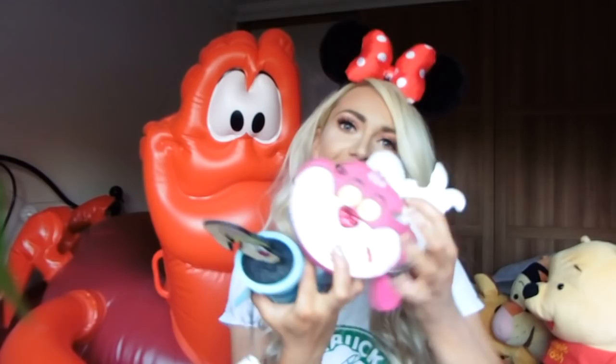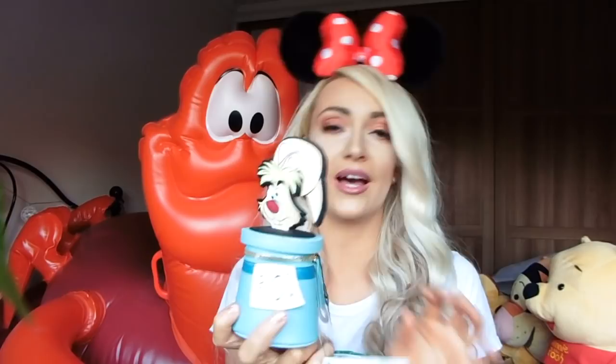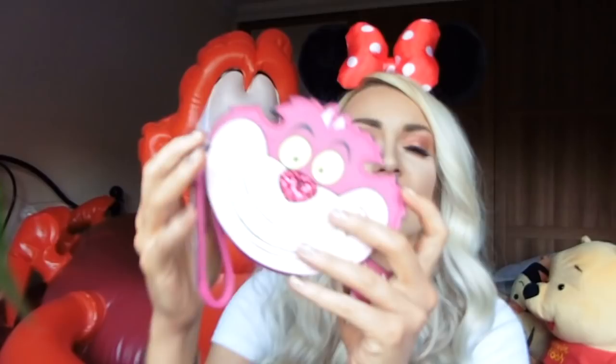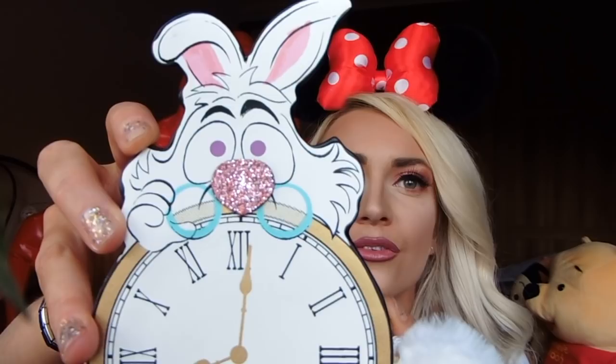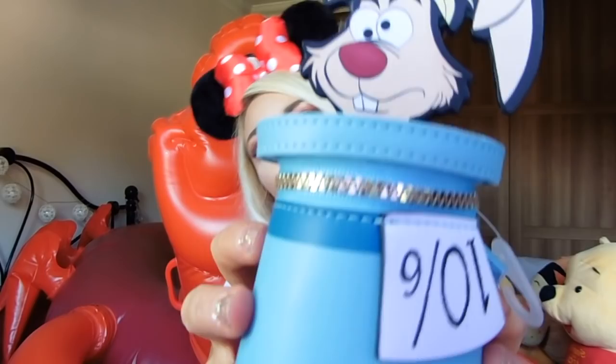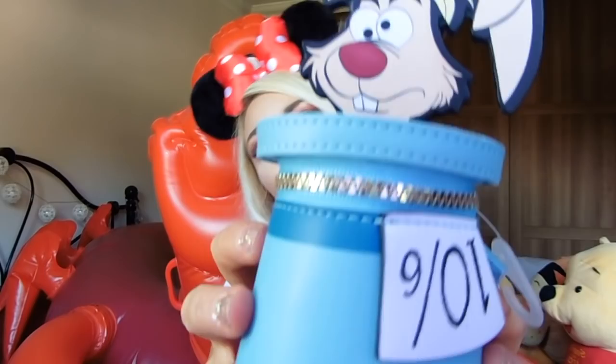The next thing I'm going to show you are these Alice in Wonderland purses. They've been out for ages and they were all reduced - originally five pounds and now they are two pounds. My favourite is the Alice in Wonderland bottle with sparkle that says 'drink me'. There's the Cheshire Cat - I just love the detail and the little sparkle. Then the White Rabbit with a little pink sparkly nose, and the Mad Hatter with glitter at the top. They were all two pounds, which is an absolute bargain.